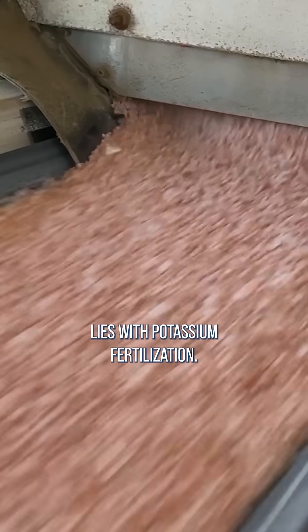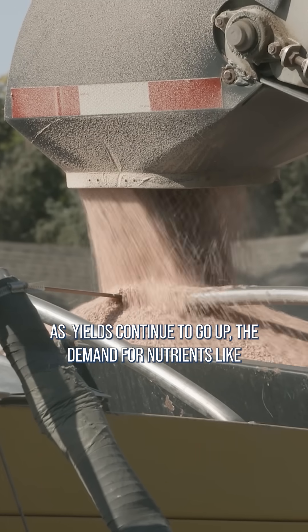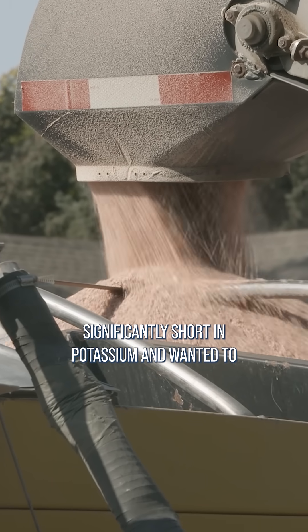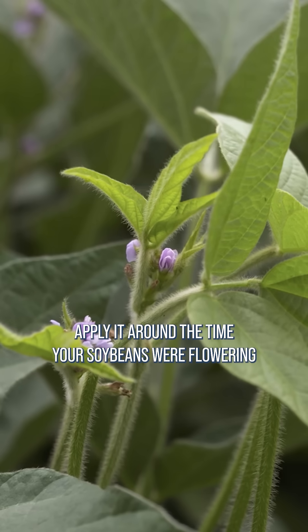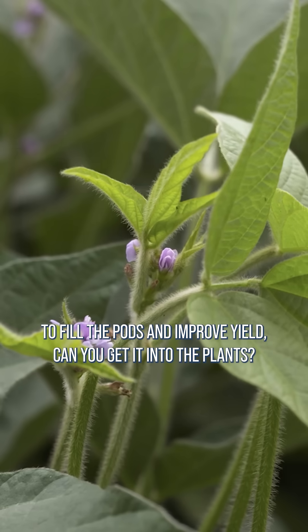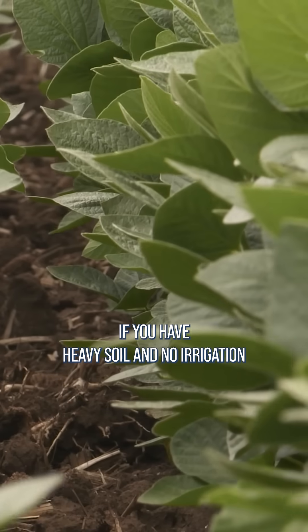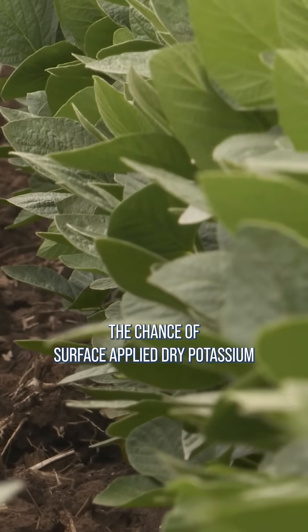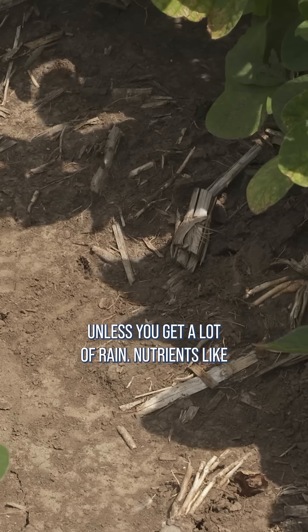One great example lies with potassium fertilization. As yields continue to go up, the demand for nutrients like potassium is getting greater. However, if you're significantly short in potassium and wanted to apply it around the time your soybeans were flowering to fill the pods and improve yield, can you get it into the plants? If you have heavy soil and no irrigation, the chance of surface applied dry potassium getting into the crop is going to be pretty slim unless you get a lot of rain.